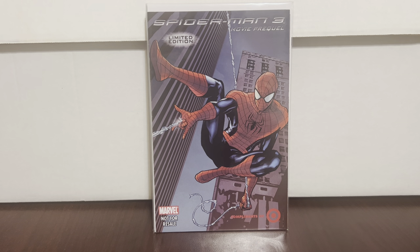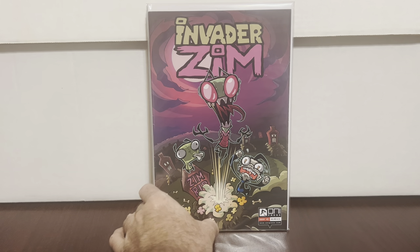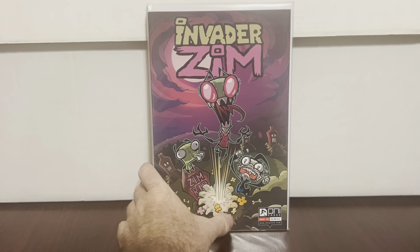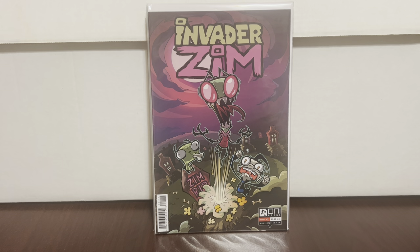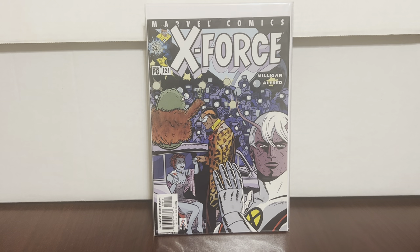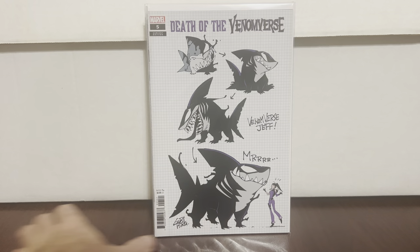Spider-Man 3 movie prequel Target connection — I like that. Invaders #1 — it's got a little ding there, so maybe that's why they put it in, but for a number one I don't have, I was like whatever. X-Force #121 — just a couple first appearances of characters no one cares about. Death of Venom Burst — nice. Jeff the Land Shark — you know where he is.